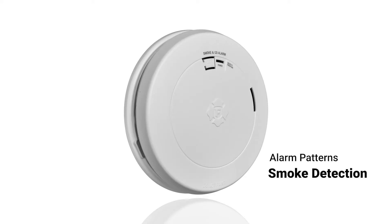The sound pattern for smoke detection is a series of three loud, repeated beeps. This pattern continues until the smoke clears or the alarm is silenced. The sound pattern for carbon monoxide detection is four quick beeps. This continues until the carbon monoxide clears or the alarm moves to fresh air.